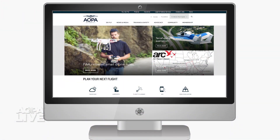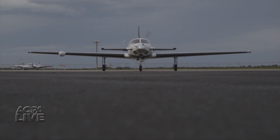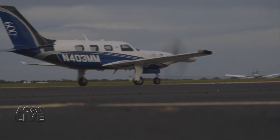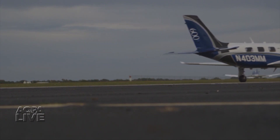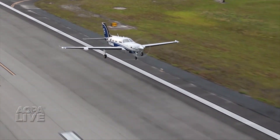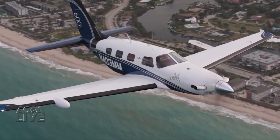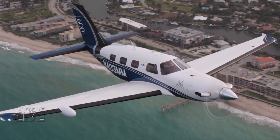Read up on all the details on AOPA.org. Moving to much larger aircraft, Piper's new top-of-the-line M600 is now FAA certified. The new single-engine turboprop is well on its way to first delivery. The M600 seats six and will cruise at 260 knots and fly as far as 1,300 nautical miles. It will feature Garmin's G3000 touchscreen avionics suite. The M600 costs just over $2.8 million.